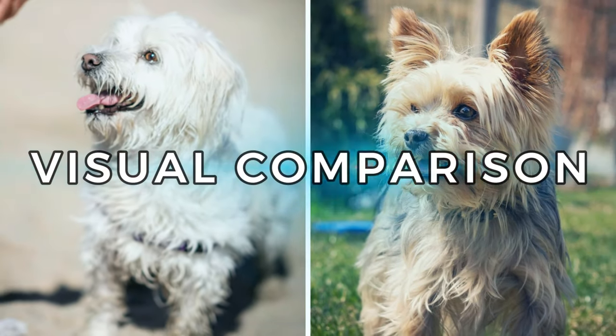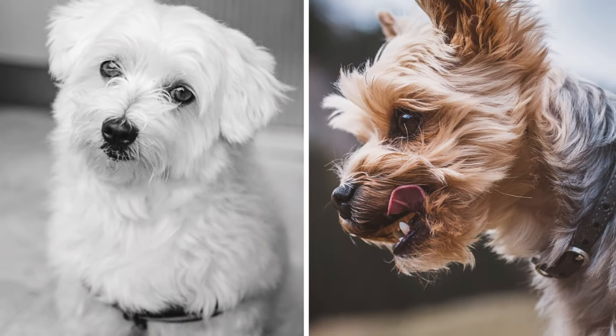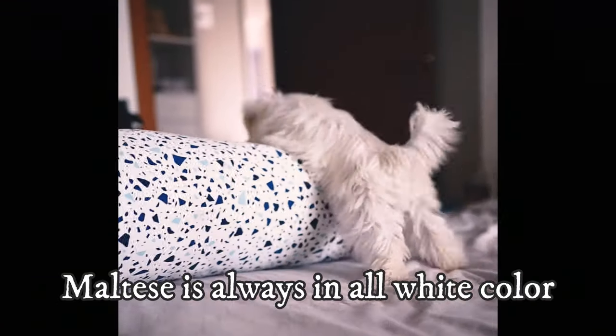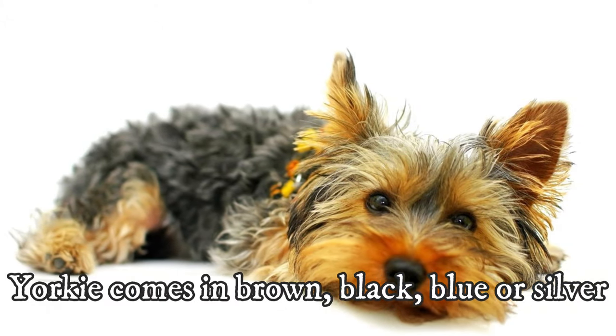Let's start with the visual differences and how to recognize these two dogs apart. These two dogs have similar size, body and head type, but thanks to their color, it is actually very easy to distinguish them. The Maltese is always all white, while the Yorkie comes in shades of brown and black as well as blue or silver coloring.